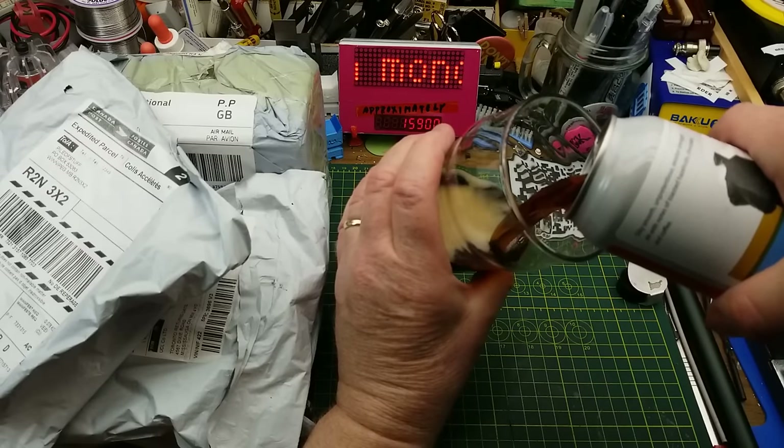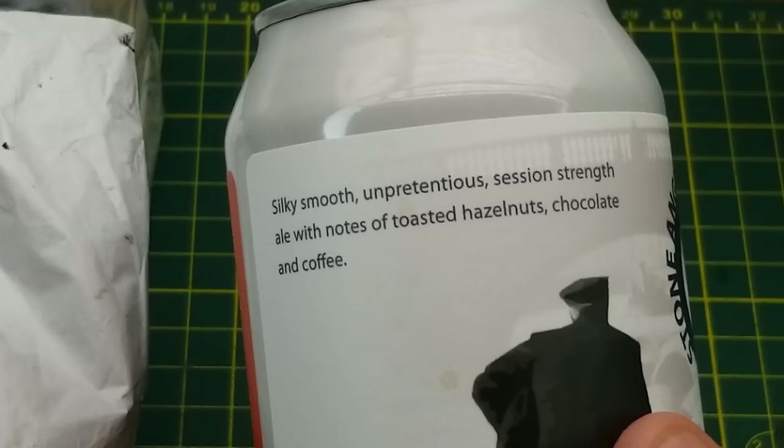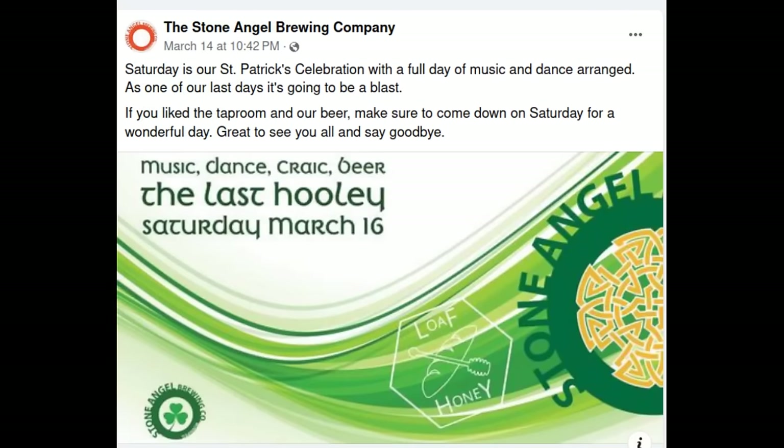It's Mailbag Monday, and tonight's openings begin with three Jolly Bargeman English Dark Mild Ale from Stone Angel Brewing in Winnipeg. They describe it as silky smooth, unpretentious, a session-strength ale with notes of toasted hazelnuts, chocolate, and coffee. Unfortunately, as of about a month ago we can no longer visit their taprooms or store or buy their beer.